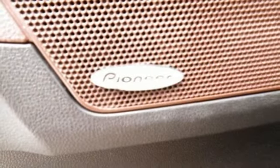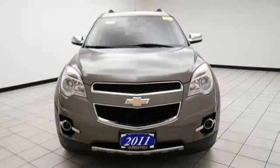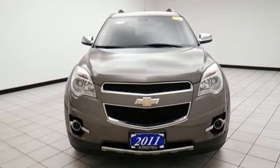Automatic transmission, aluminum wheels, gas pressurized shocks, and Bluetooth. Take it for a test drive today.